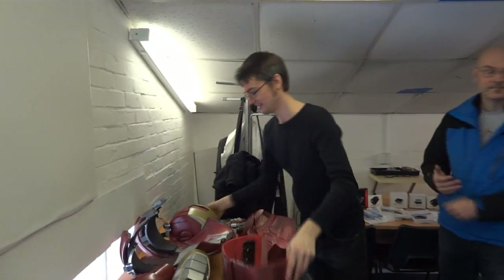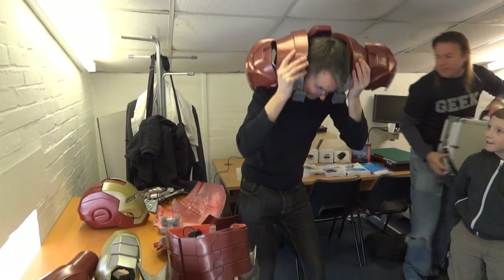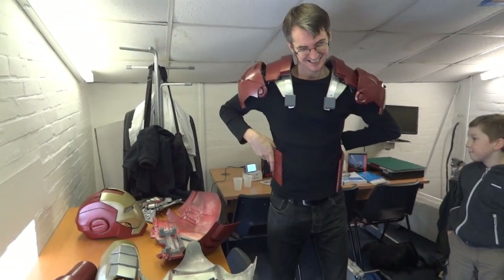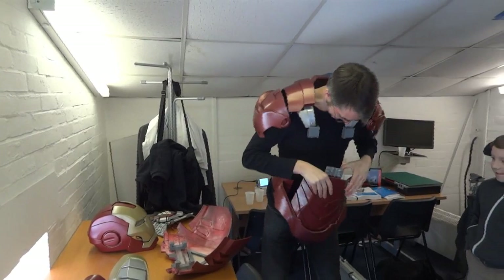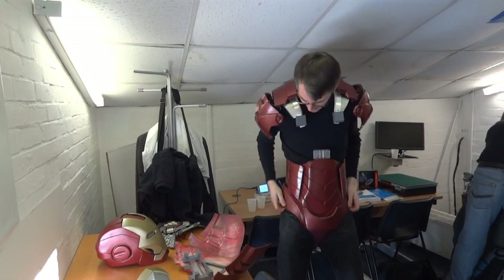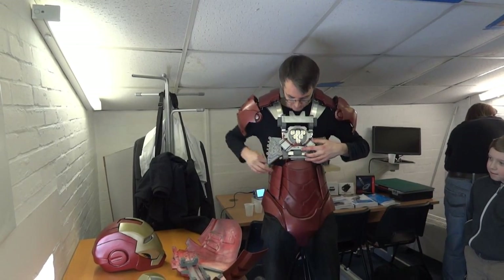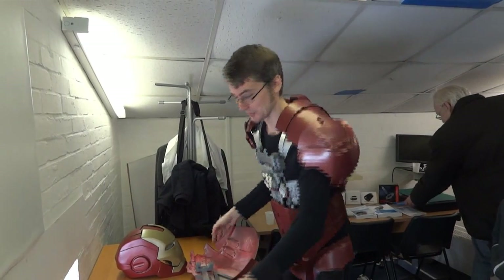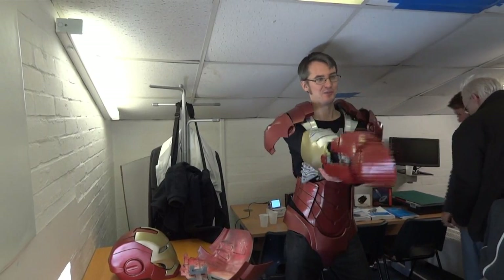It's time to put on the Iron Man suit. Slightly problematic — I put the shoulders on first. I've hopefully designed it so that I can actually put it on single-handedly alone.